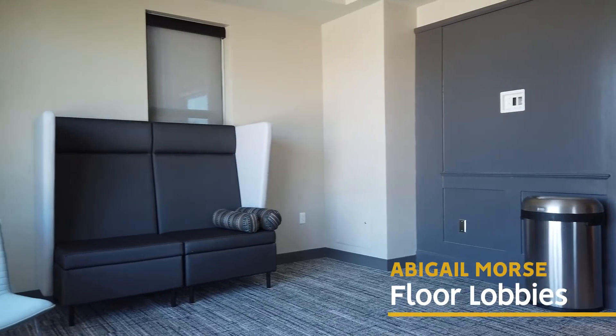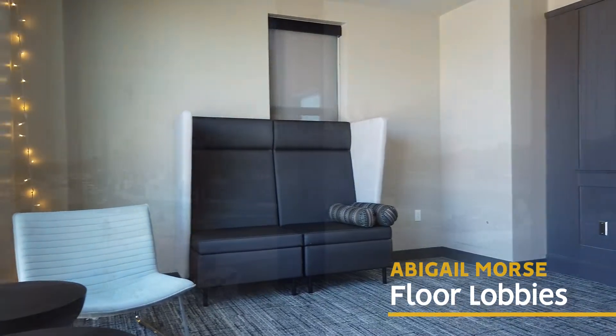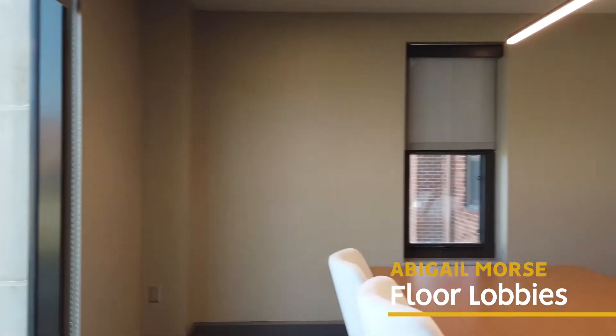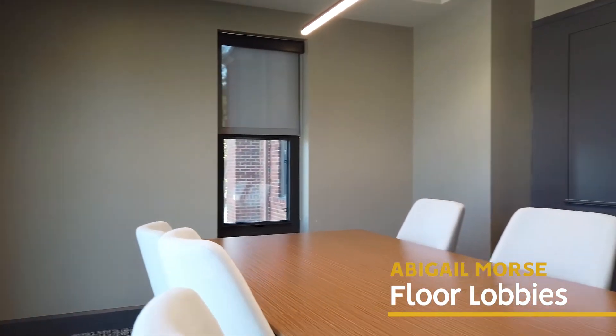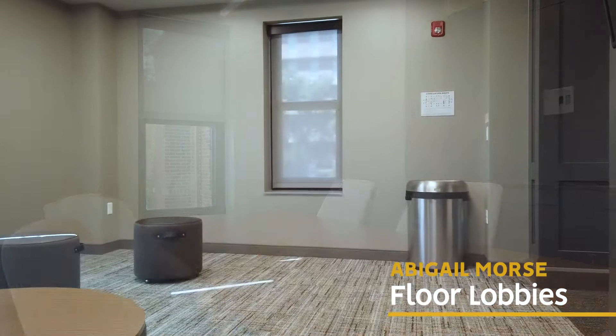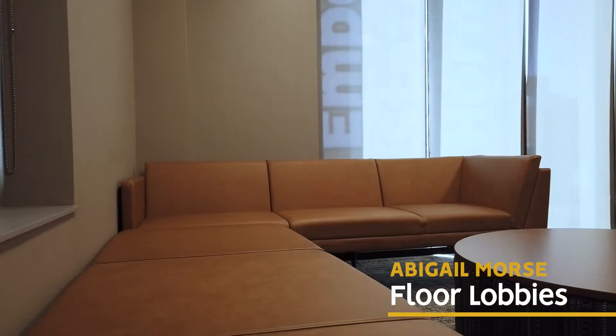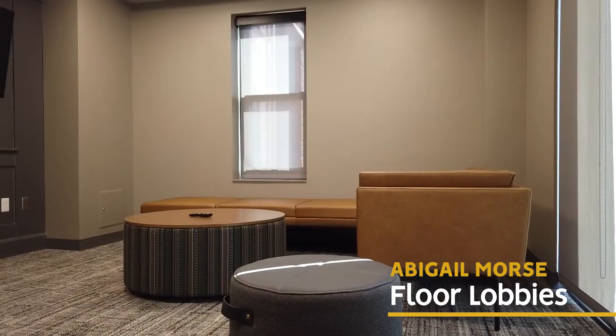Each resident floor has a north and south floor lobby. The north lobbies feature great views of Welsh Stadium and are designed for studying. The south end is set up for lounging and watching TV.